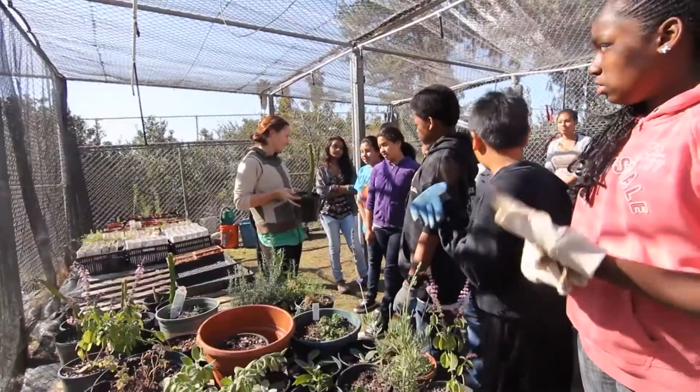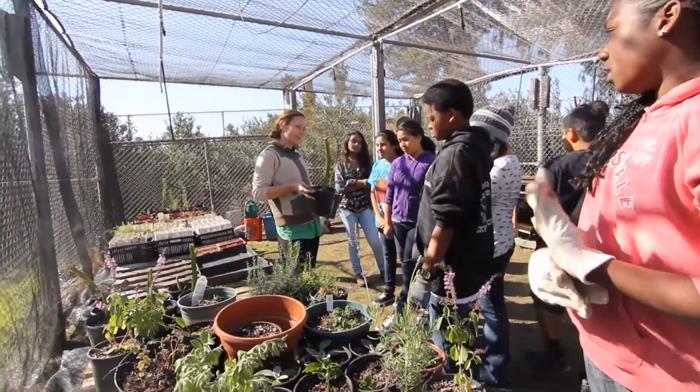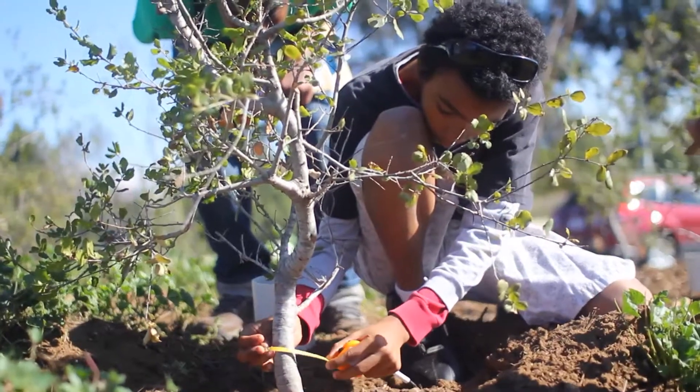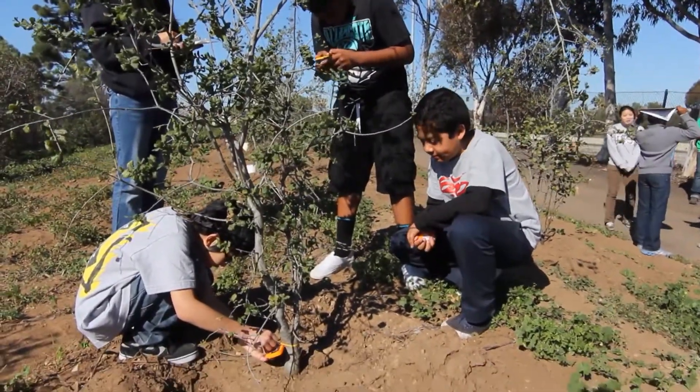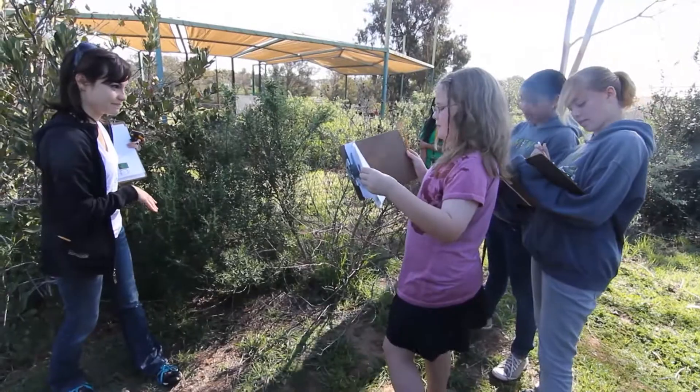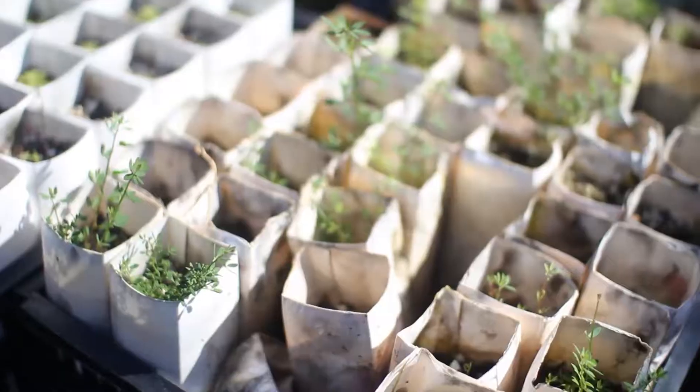I'm Skylee and I'm in eighth grade. I'm Ashley and I'm in eighth grade also. I think it's cool that everything's hands-on and you get to do it yourself. I think that it's cool that it's going to be planted in a public area so everyone can see it, and then the data that we collected from when we were looking at the plants is going to go into a national database.